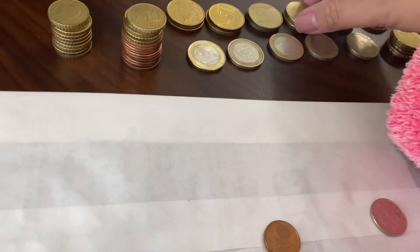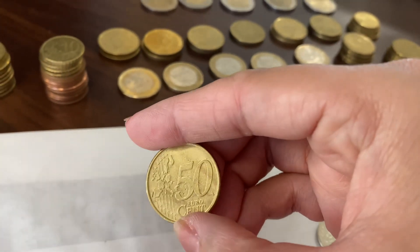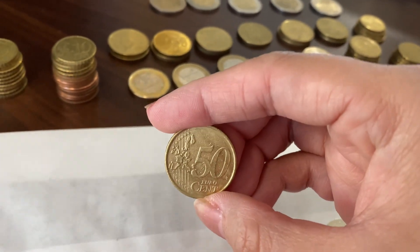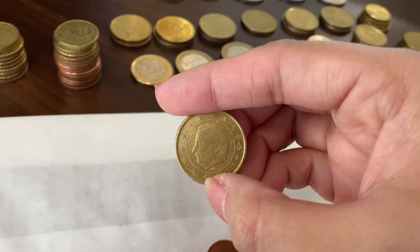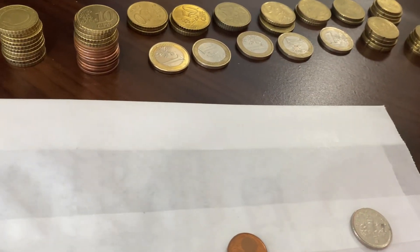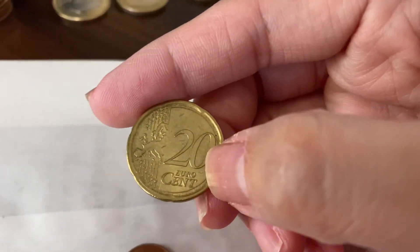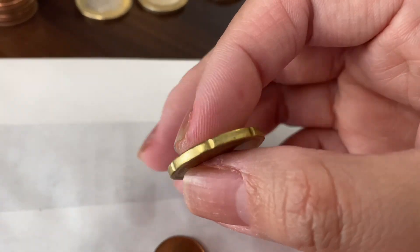They have 50 cents. And this is how their 20 cents look like — they have like a cut on the side.